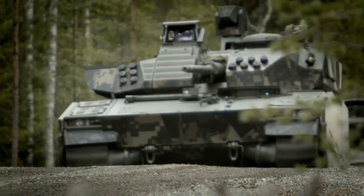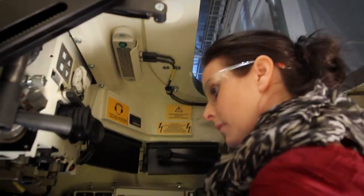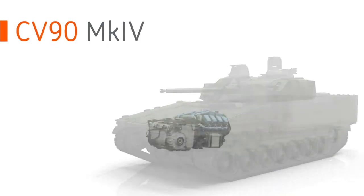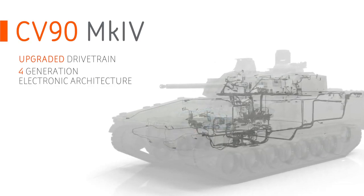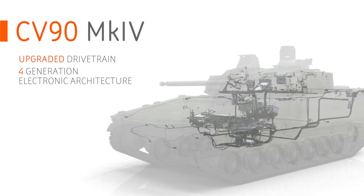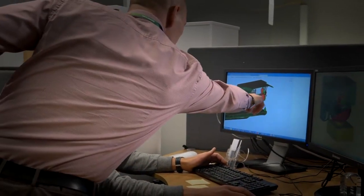The Mark IV is the latest generation — the fifth generation CV-90. We have done an internal R&D program to be ready for new customers coming in. We have done foremost two things: upgrades to the drivetrain and the latest fourth generation electronic architecture. There is not one year where we have laid down the pen from the specification of the CV-90 — constantly updating the capabilities to stay ahead.